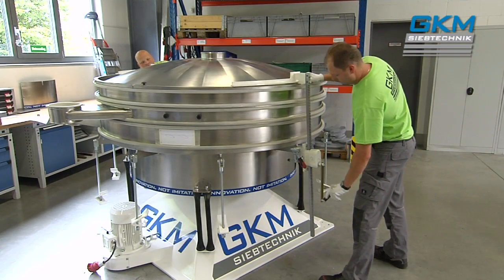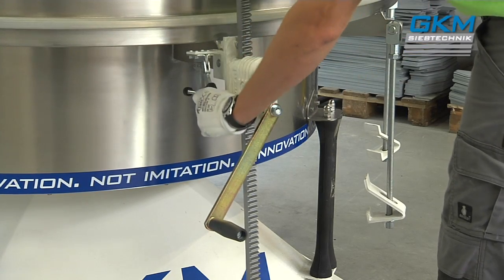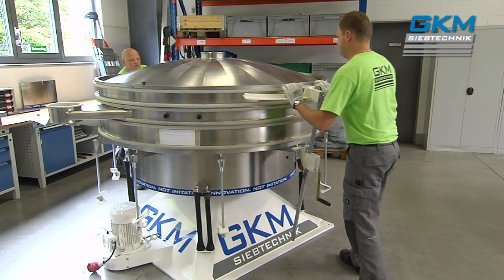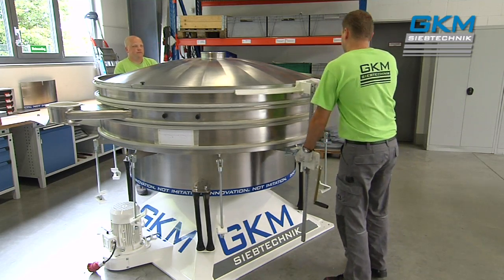Finally, the manual deck lifters facilitate the easy cleaning or replacement of screens. This helps avoid costly shutdowns and minimize the expense of maintenance and conversions.